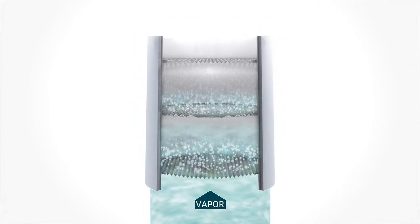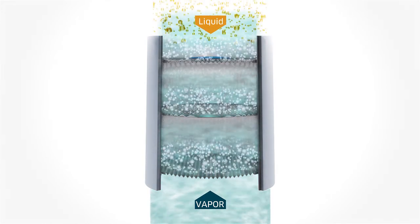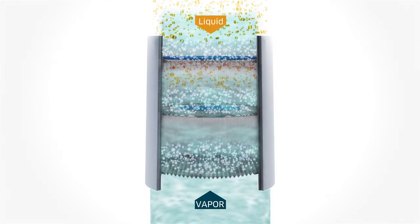Achieve stable, high-efficiency levels equivalent to the Murphy Point efficiency and improve capacity by over 40% with Ripple Tray technology.